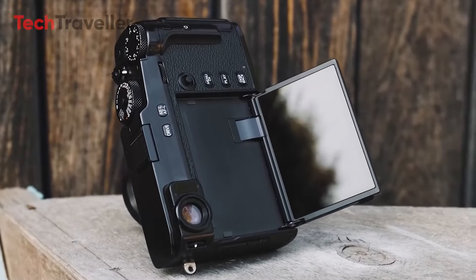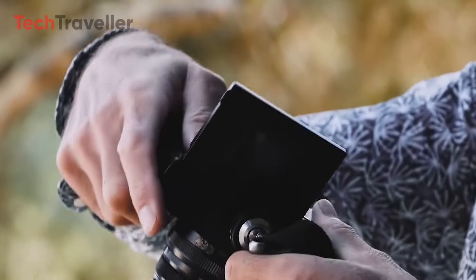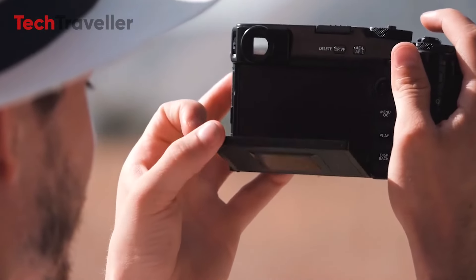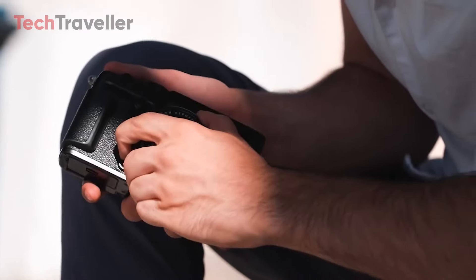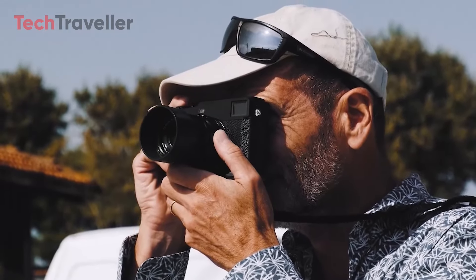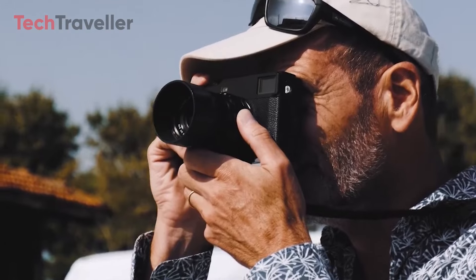Fujifilm's release schedule for the X-Pro series has been inconsistent, with gaps of four years between the last two models. Given this pattern and the current market conditions, the X-Pro4 is expected to launch in Q4 2024, or at the latest, by the first half of 2025.